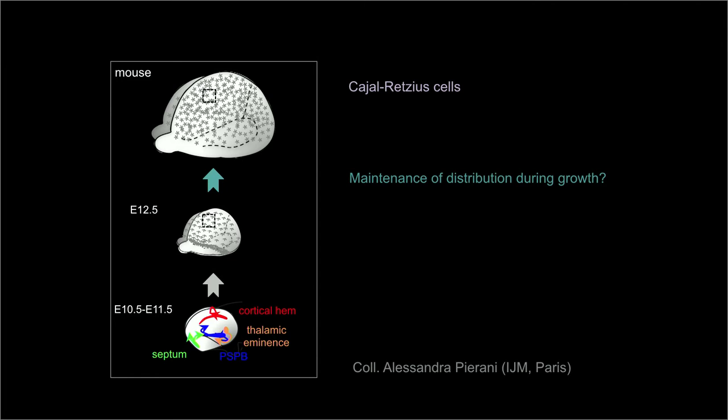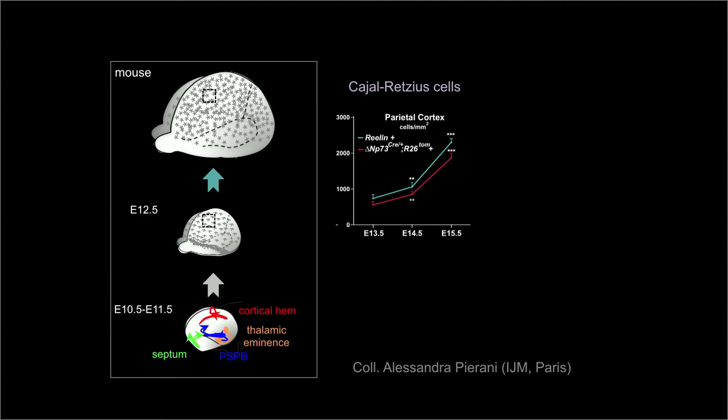To tackle this issue, we quantified cell density and found a surprising increase several days after their initial migration. We checked that this increase in density was not due to novel differentiation or generation of Cajal-Retzius cells. So where are they coming from?